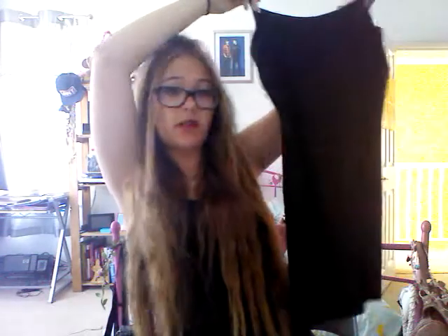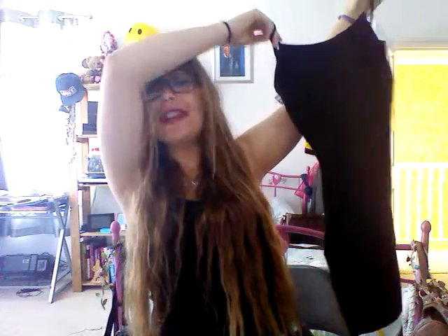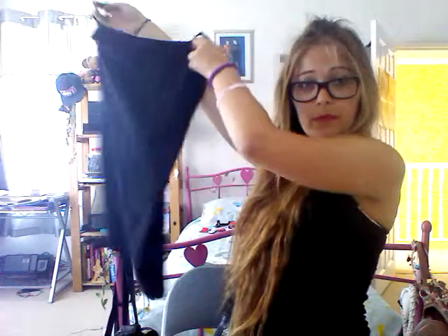Next is just this little black strappy cami dress. It's quite short — like this long, so you can imagine where that comes up to. I just thought it was great. It was £3 — you can't really go wrong with a £3 little cami, can you?